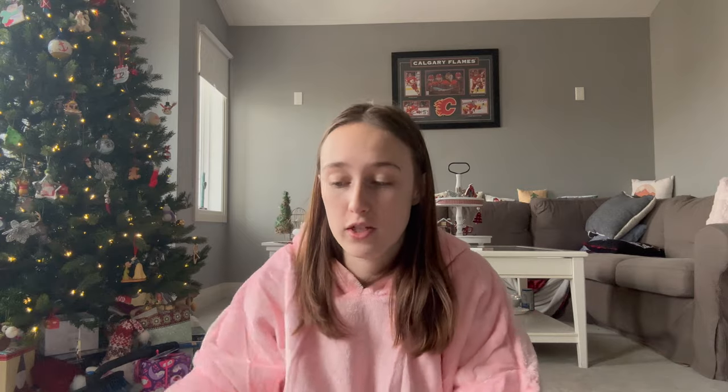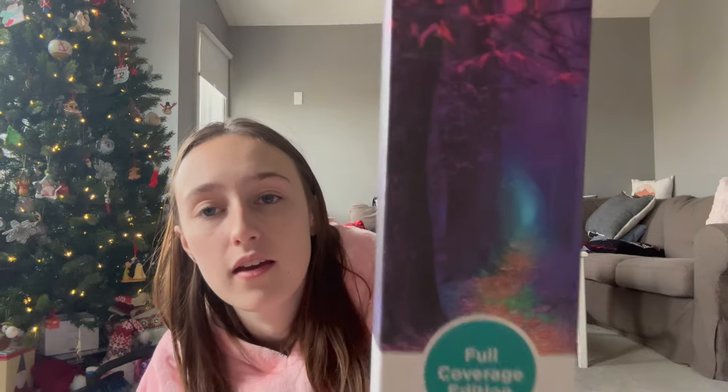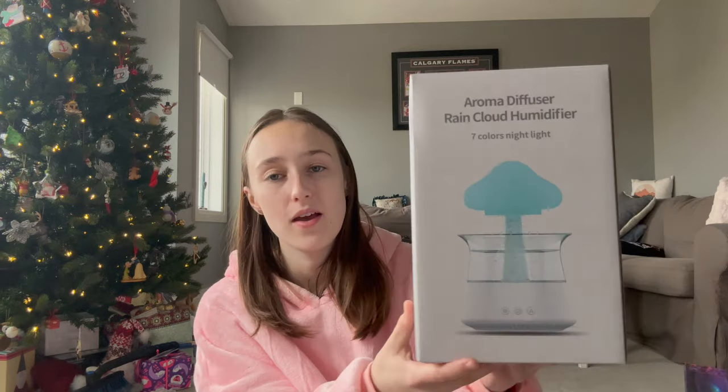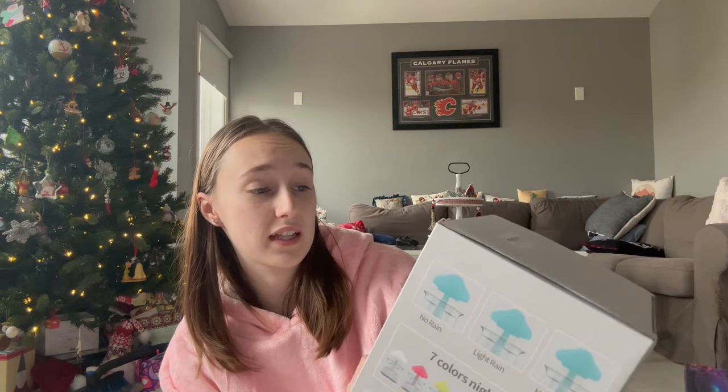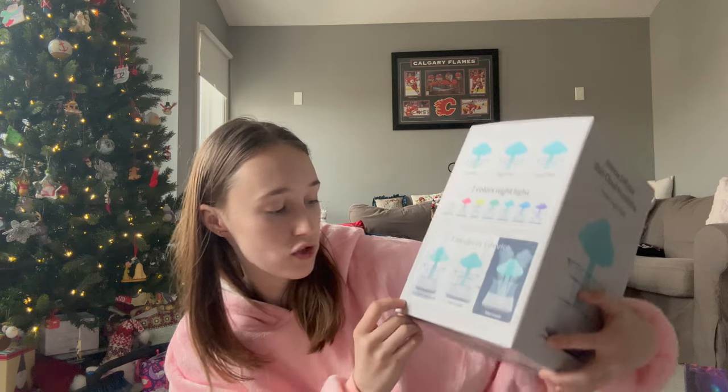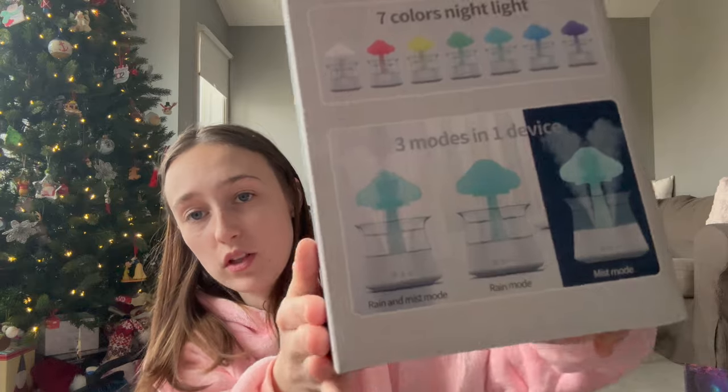My mom also got me some huge diamond dots — one is a different colored woods scene which is going to be very difficult, and one is the Beauty and the Beast rose which I'm very excited to do. And last — something I've been asking for forever — I got the aroma diffuser rain cloud humidifier. They didn't used to sell them in Canada, which was devastating, but my mom finally got one. It comes in seven LED colors with no rain, light rain, or heavy rain, and three modes: rain and mist, rain only, or mist only. I was almost in tears when I opened it.